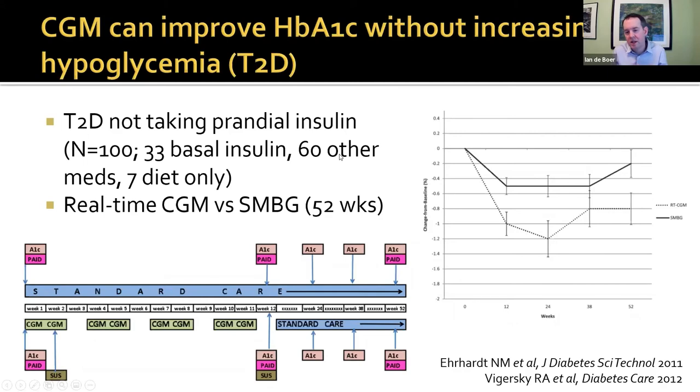In the Earhart study, half the participants received intermittent real-time CGM with feedback from weeks 0 through 12, and then had standard care for 52 weeks, compared to standard care with self-monitored blood glucose throughout. That early CGM period resulted in a drop in hemoglobin A1C of about 0.5%, which was significant and was maintained thereafter, without a lot of medication changes. Presumably this was mediated mainly by changes in patient behaviors.